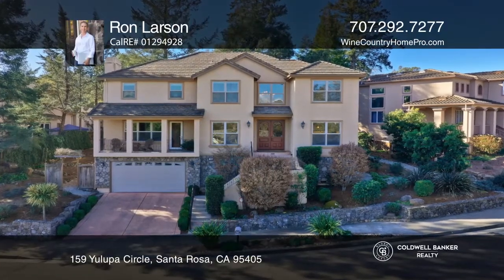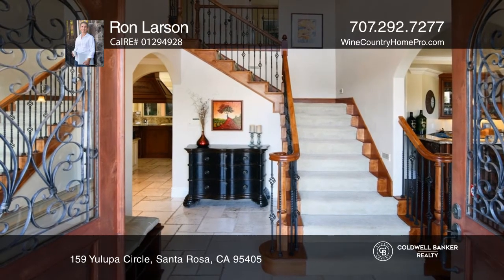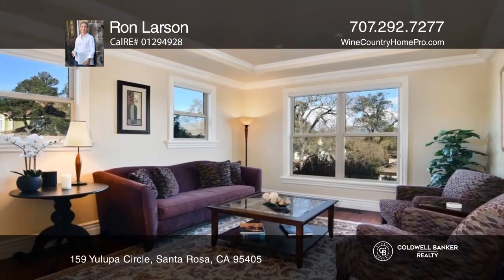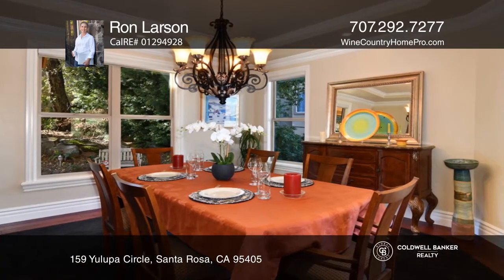This exquisite home features an elegant traditional design and lovely hill views in a fabulous location. The spacious floor plan features five bedrooms, four bathrooms, and two dining and living rooms.